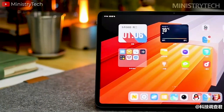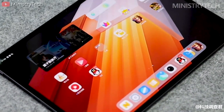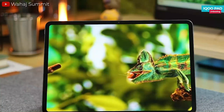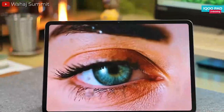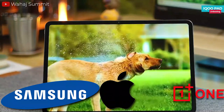The upcoming IQOO Pad will mark the brand's venture into the tablet industry. While IQOO smartphones have offered impressive display technologies, including high refresh rates and vibrant colors, they were not consistently regarded as top-tier, especially when compared to flagship models from leading brands like Samsung, Apple, and OnePlus.